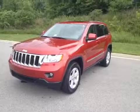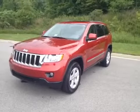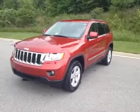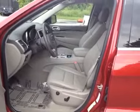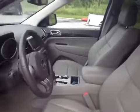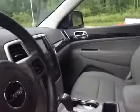Here we have one of Blackwheel's best certified used vehicles, a 2011 Jeep Grand Cherokee Laredo four wheel drive. This Grand Cherokee is equipped with leather interior with a power driver seat including lumbar adjustment, and automatic transmission.